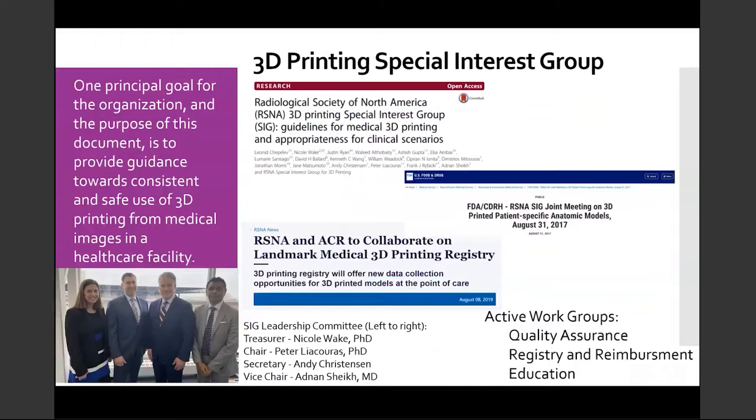Over the years, the SIG and SIG members have been part of major efforts throughout the community, including publications on medical 3D printing guidelines and appropriateness for clinical scenarios, a joint meeting with the FDA, Category 3 CPT codes, a medical 3D printing registry, along with active work groups in quality assurance, regulatory, and education. The current SIG leadership includes Nicole Wake as treasurer, Andy Christensen as secretary, Adnan Sheikh as vice chair, and myself as chair.